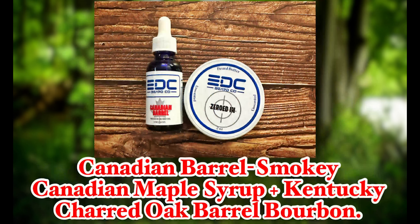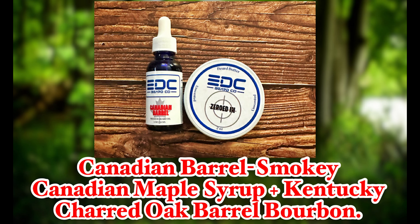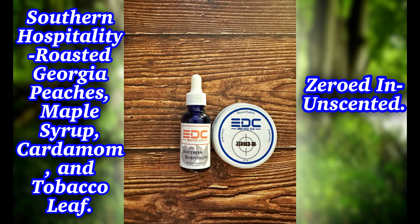Let's discuss the scents that I've been testing. I have three full-size oils. The first one is Trailhead, which is Douglas Fir, Pinecones, Clove, and Fallen Leaves. Canadian Barrel is Smoky Canadian Maple Syrup and Charred Oak Barrel Bourbon. Southern Hospitality is Roasted Georgia Peaches, Maple and Cardamom, Warm Tobacco Leaf, and Caramel.